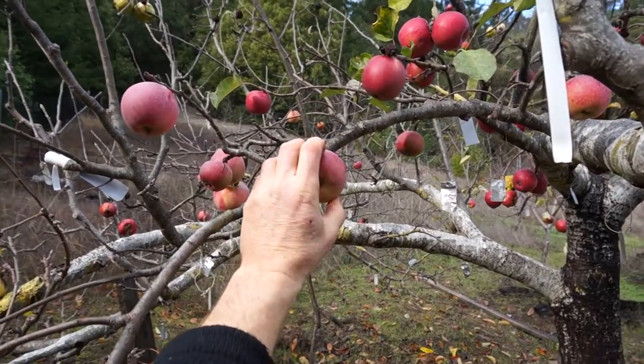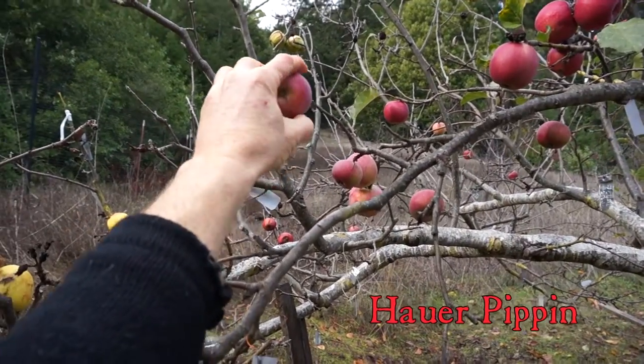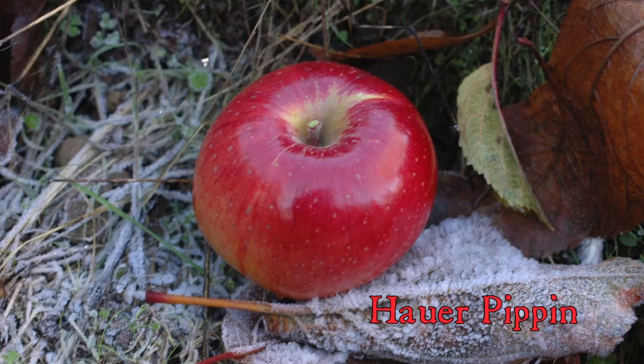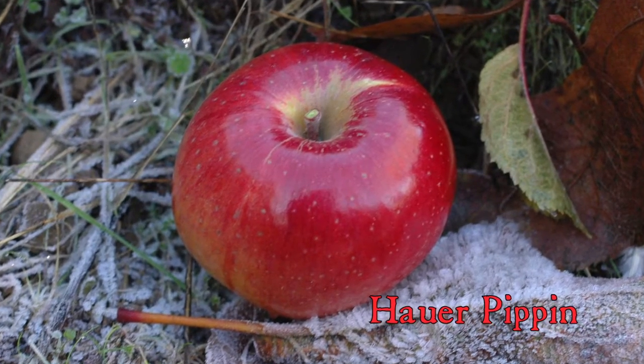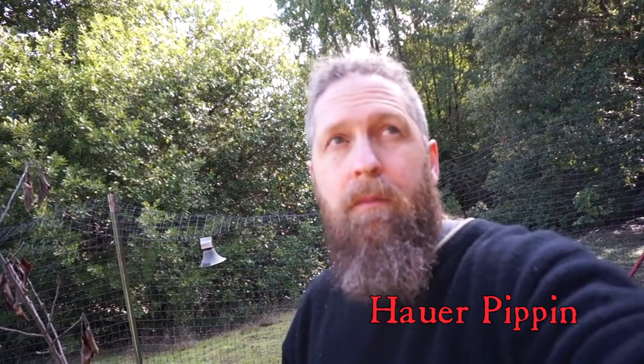This one here is called Hauerpippin — H-A-U-E-R. That one's pretty badly cracked; let's try another. This may not even be ready yet — it's a very firm, very hard apple. A lot of the apples are really small this year because of the drought. This comes highly recommended by a lot of people, but it just hasn't impressed me that much. It can have a really interesting, almost spicy flavor — some kind of familiar flavor I can't quite place. It is a very firm apple. Pretty tannic. By all accounts it's a very good keeper. Late ripening has a lot to recommend, but I had a whole tree of it that I grafted over because I just haven't been impressed enough.